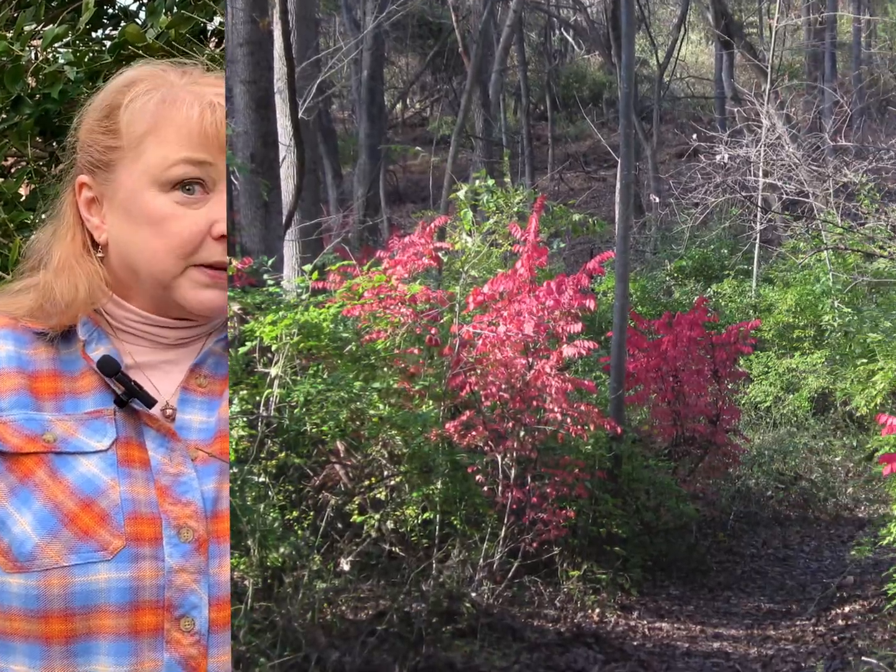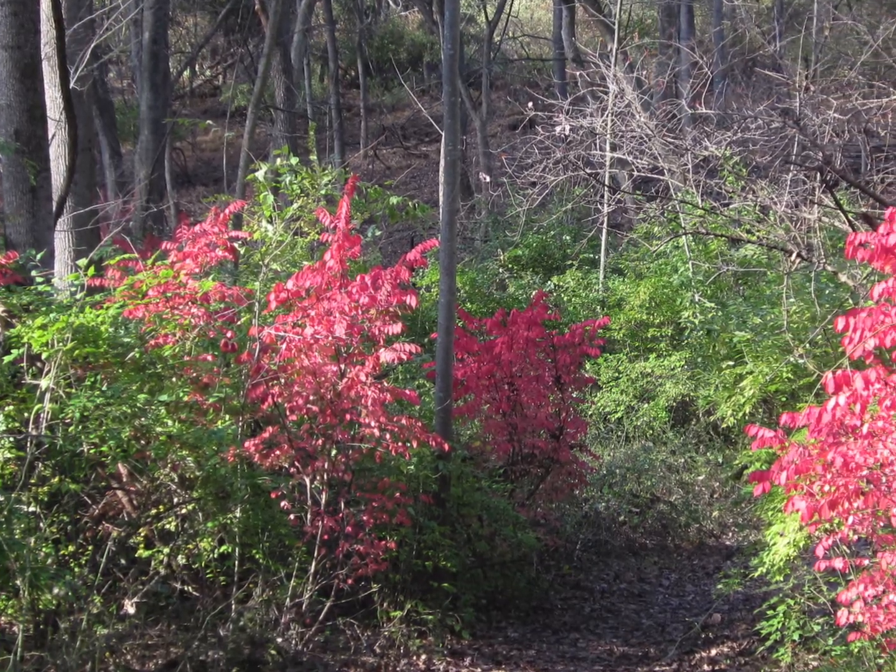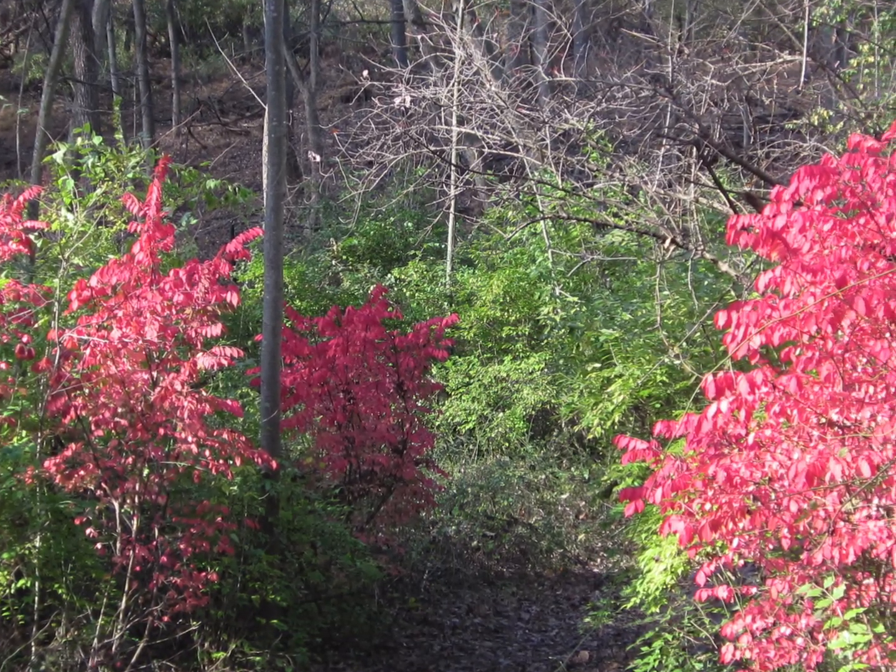If you want to see them in the wild, the best time to look is in the fall when they turn bright red and you can spot them that way. If you have burning bush in your yard and would like to remove it, depending on the size you may want to dig it out — that's a great way to handle it if they're relatively small. If it's as big as this, digging might not be very easy.